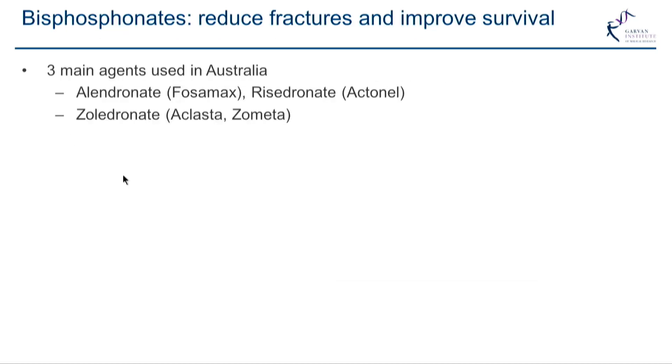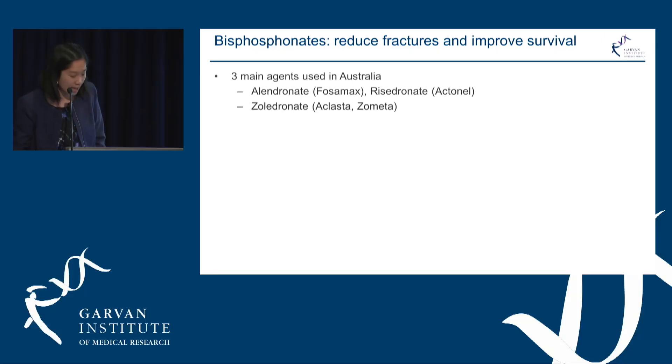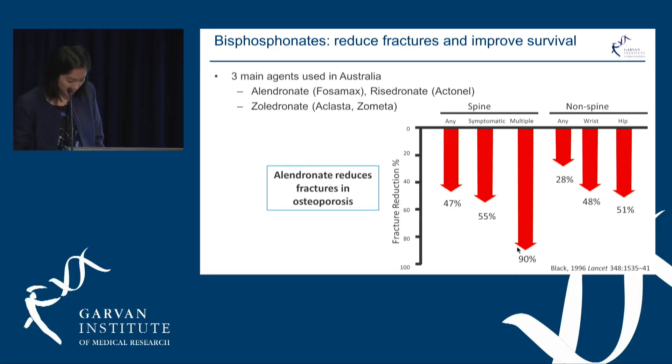Currently in Australia we have three main agents: the tablets Alendronate or Fosamax, Risedronate or Actinil, and an intravenous injection Zoledronate, which is marketed as Aclasta or Zometa.